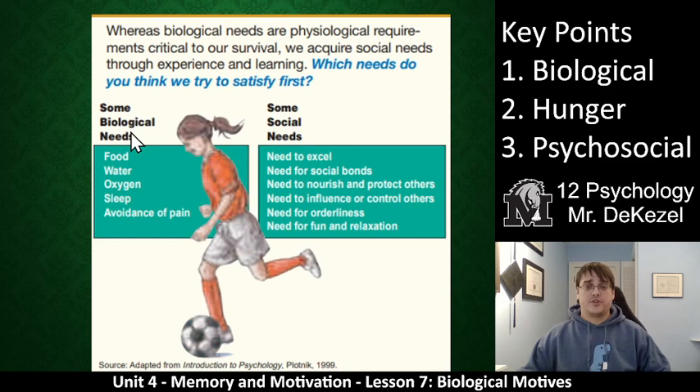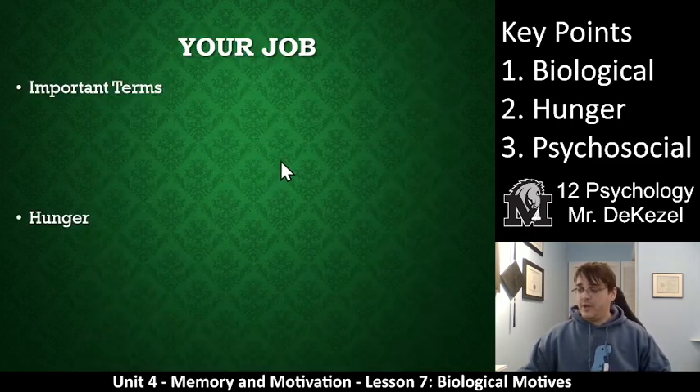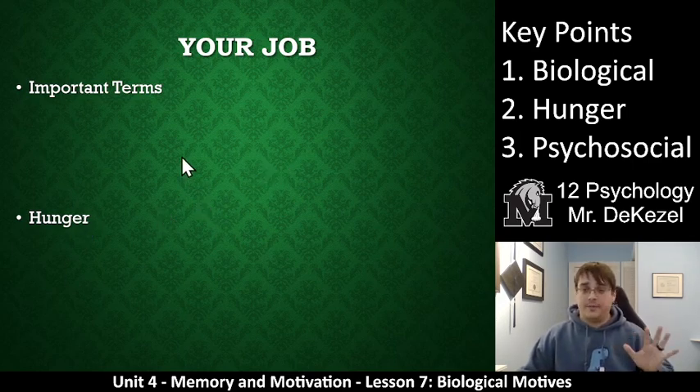What we're going to talk about next lesson is social needs — a bunch of social needs like the need to excel, the need to bond with others, the need for orderliness or cleanliness, and the need to have fun, relax, and be entertained. Although biological needs play a large part in our actions, social needs might even play a larger part. We have some important terms and some research for you to do about hunger. If you have any questions, please feel free to let me know. Thanks so much for watching everyone — I will see you soon.